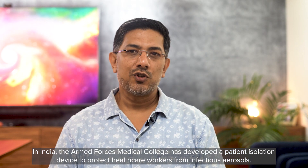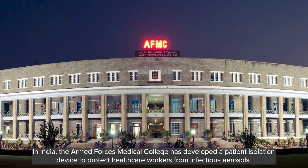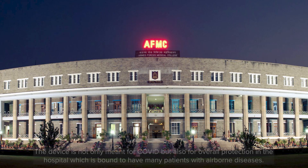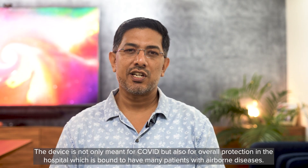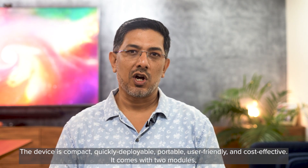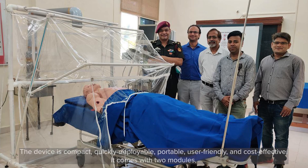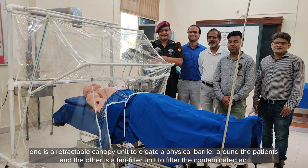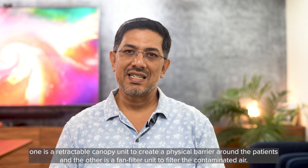In India, the Armed Forces Medical College has developed a patient isolation device to protect healthcare workers from infectious aerosols. This device is not only meant for COVID, but also for overall protection in a hospital, which is bound to have many patients with airborne diseases. The device is compact, quickly deployable, portable, user-friendly, and cost-effective. It comes with two modules: one is a retractable canopy unit to create a physical barrier around the patient, and the other is a fan filter unit to filter the contaminated air.